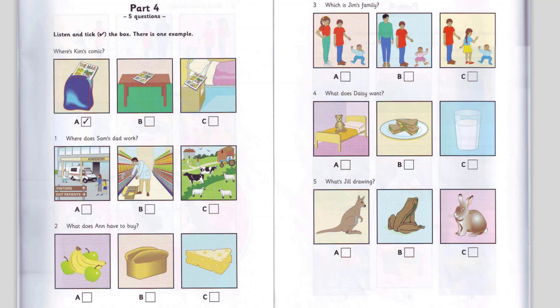4. Do you want any supper, Daisy? No, thank you, Dad. I'm not very hungry. What about a drink? Yes, please. I'm thirsty. You can have some milk, but then you must go to bed. Oh, Dad, I'm not tired. I don't want to go to bed now. That is the end of part four.